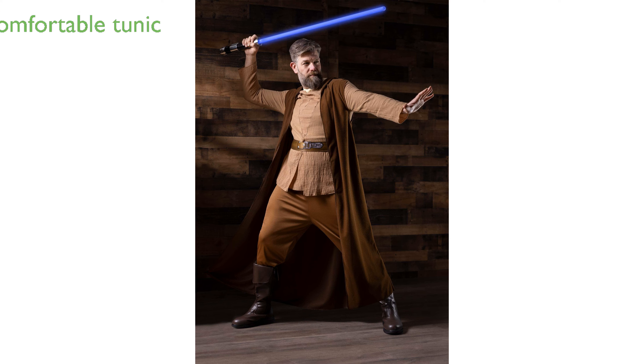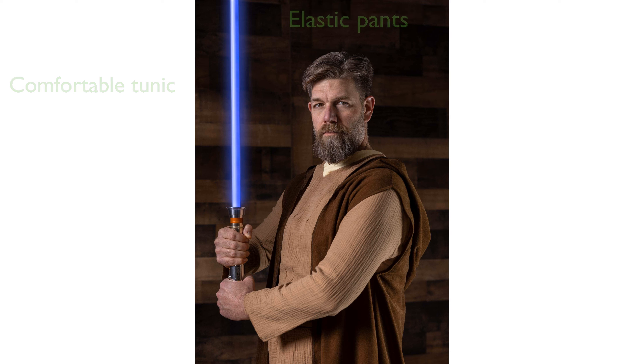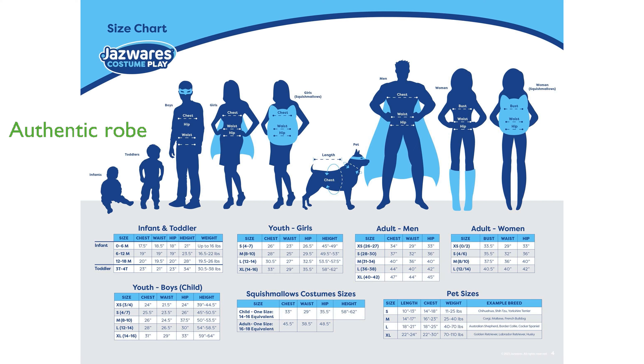The tunic features an attached foam belt and an elastic band in the back, ensuring a comfortable and secure fit. The pants come with an elastic waistband, making them easy to slip on and off while maintaining a snug fit. The sleeveless hooded robe adds an authentic touch, allowing you to showcase Obi-Wan's renewed faith in the Force.